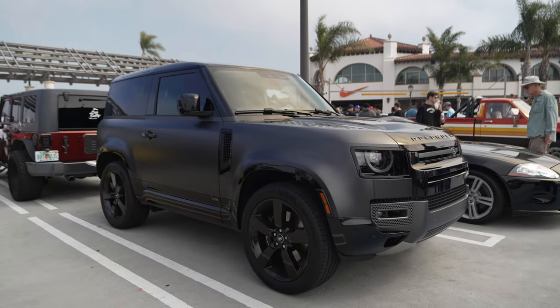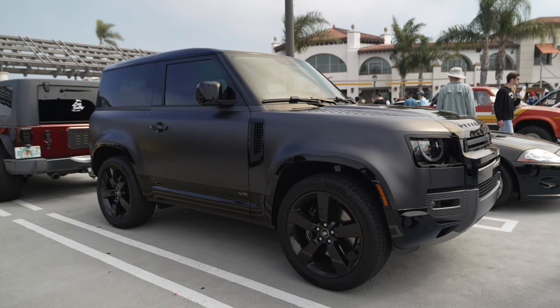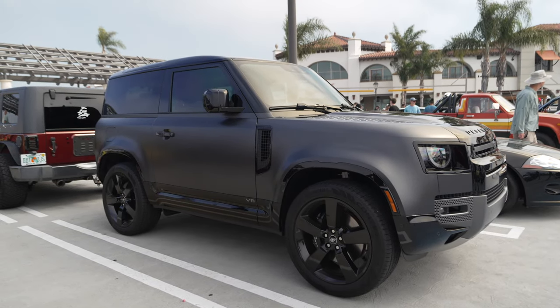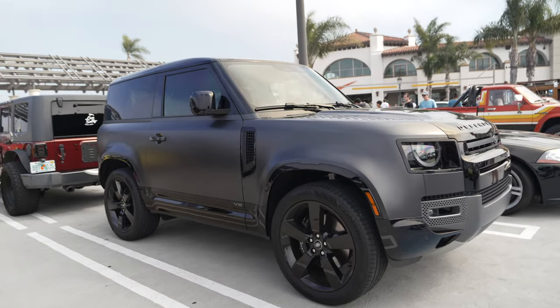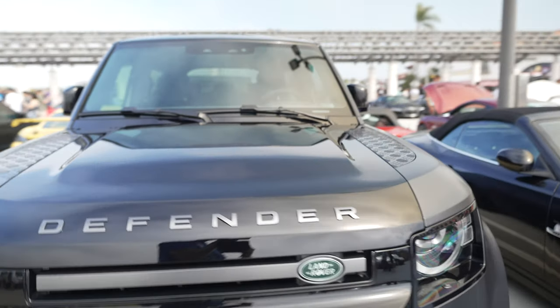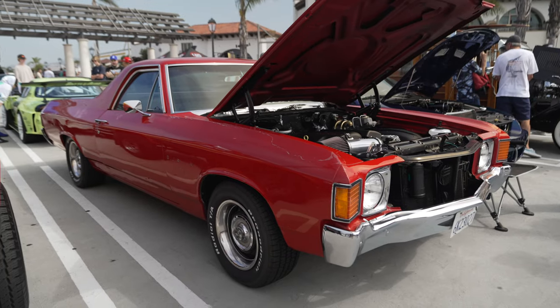It's the two-door Defender. Most of the time I see the four-door version, but it's rare to see a two-door — it looks kind of short. This one got the optional rugged package. And there's an El Camino with a Corvette motor — I guess you call this a Corvette Camino.